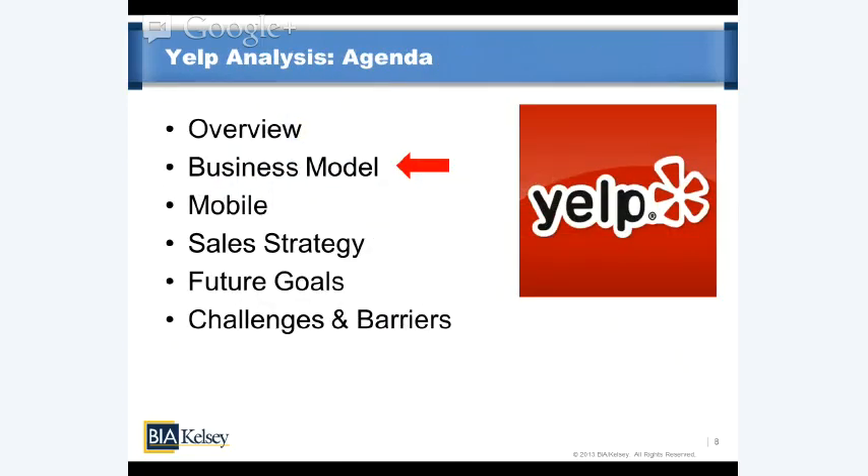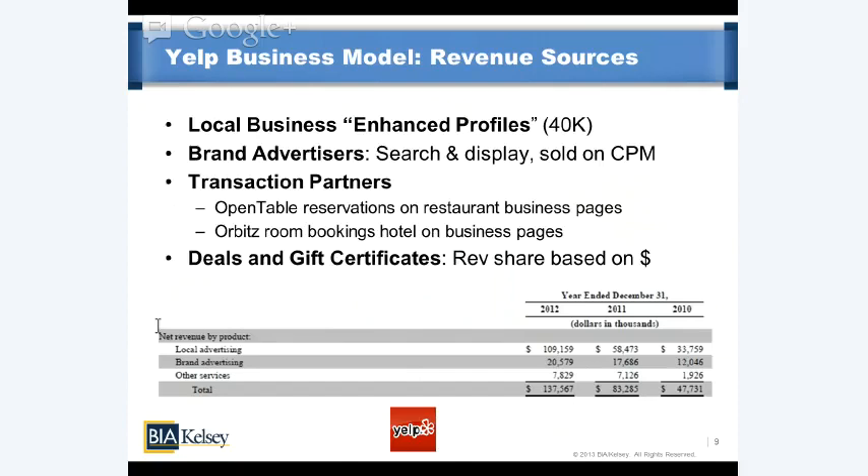Now let's get into the business model. I mentioned three sources of revenue — let's dive deeper. First is local business enhanced profiles: that's 40,000 businesses at an average spend of about $4,200 per year. Brand advertisers I also mentioned — search and display ads sold on a CPM basis for larger advertisers wanting to advertise within Yelp's high-intent driven local behavior.